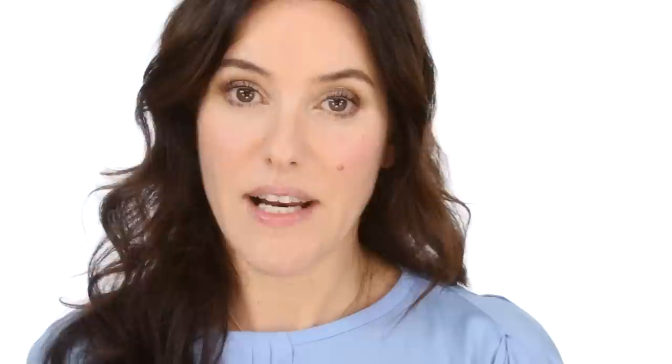The pinkest of all the reds that I like is this one, which is Non-Stop Red. And it's one of the 14-hour Superstay lipsticks by Maybelline. And this one looks really mashed up because this is my current favourite red. It's a very, very pinky red. I've found this to be the longest-lasting red lipstick I have ever used. And it's not drying at all.